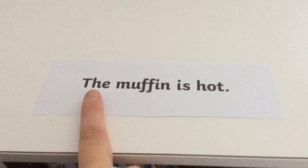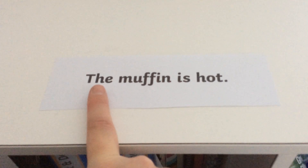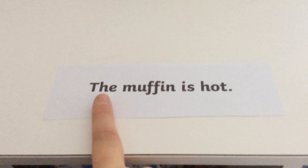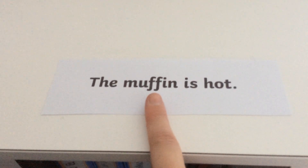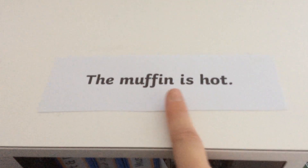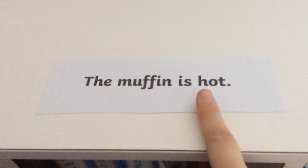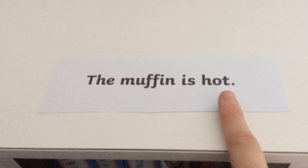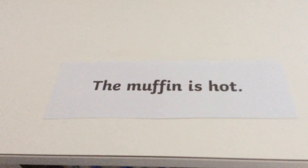Awesome, right, next one. Are we ready? This one starts with a Phase 2 tricky word - can we remember which one it is? The. M-u-f-f-i-n. Muffin. It's hot. The muffin is hot.